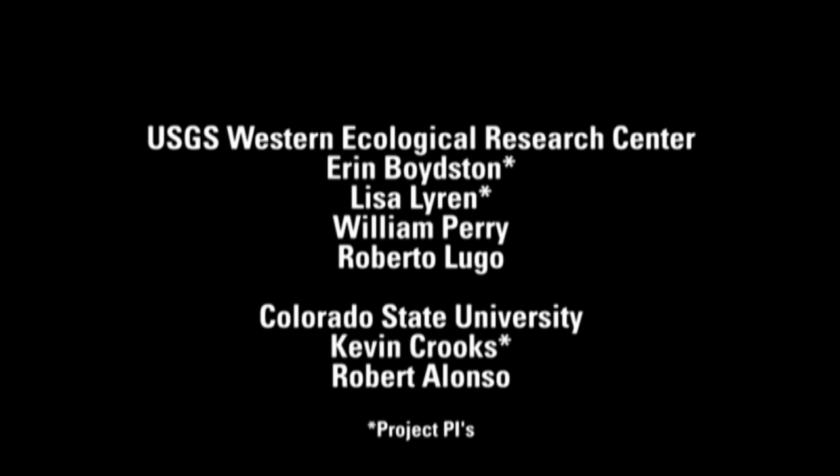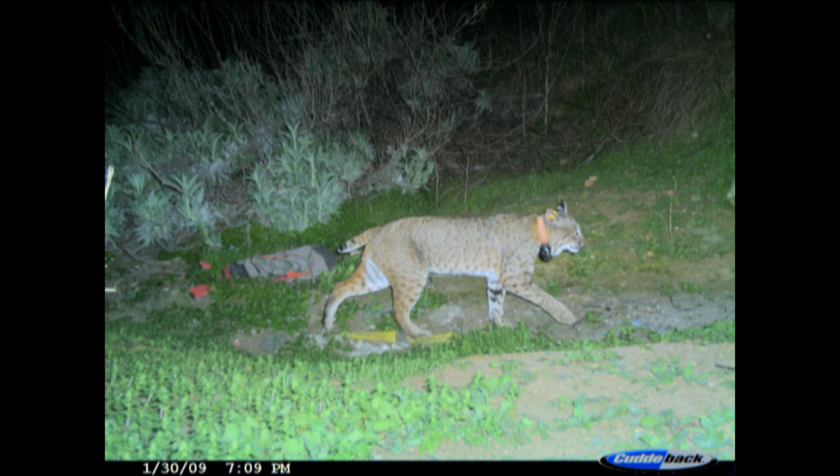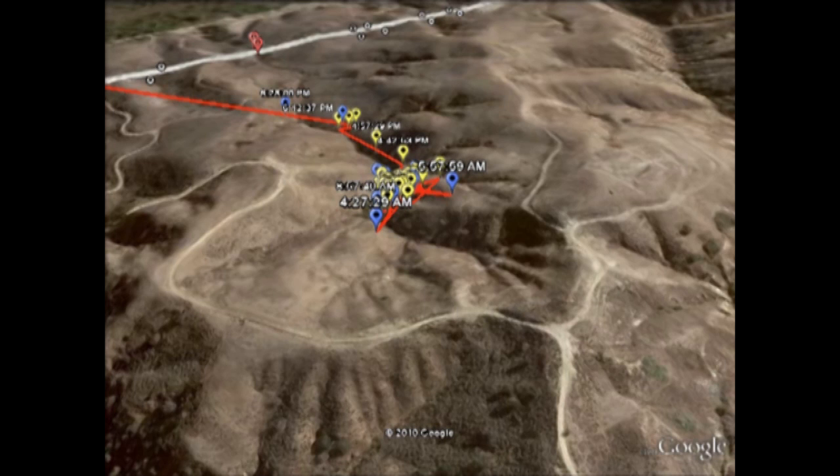We're going to show you today an animation we did in Google Earth, which shows the movement path from a GPS-collared male bobcat that crossed California Highway 71 three times during a 24-hour period. This was for a project funded by Caltrans. Two of our scientists worked on that — Aaron Boydston and Lisa Liren — and we took that information and created this animation to show you visually how the bobcat is using the landscape and the highway undercrossings.